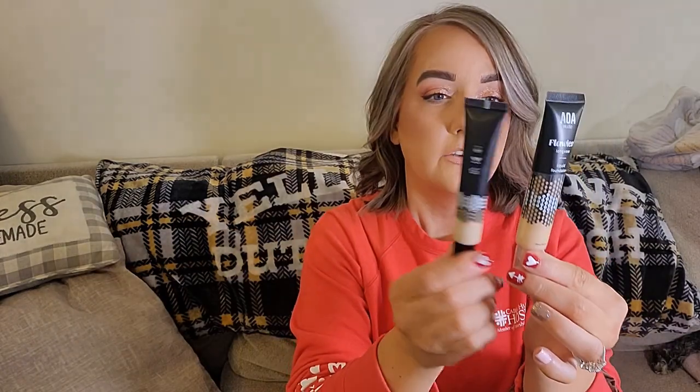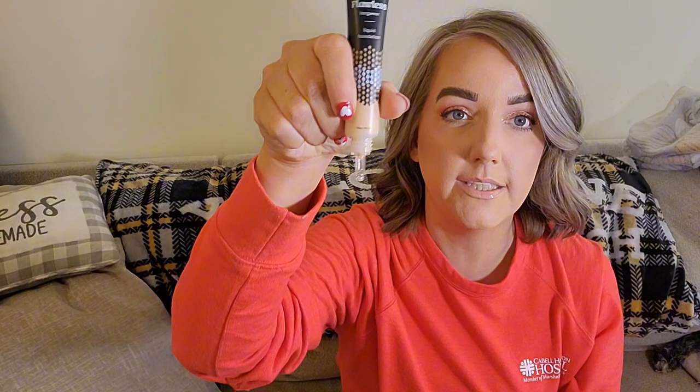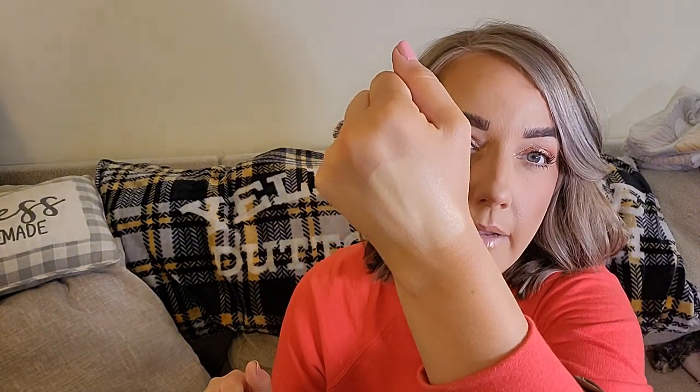I also got the AOA Studio Flawless Longwear Liquid Foundation in shade L3—it looks almost the same size as the concealer, which is crazy. I figured getting a light shade could lighten up my other one since I love mixing for color and formula. It's a squeezy tube—here's what it looks like. I think I'm really going to like this formula.